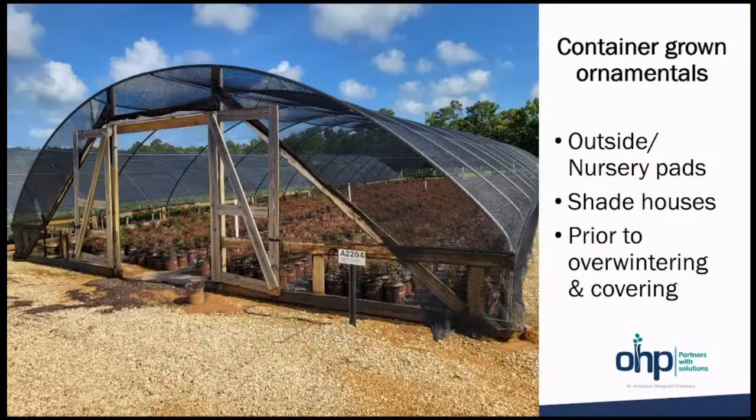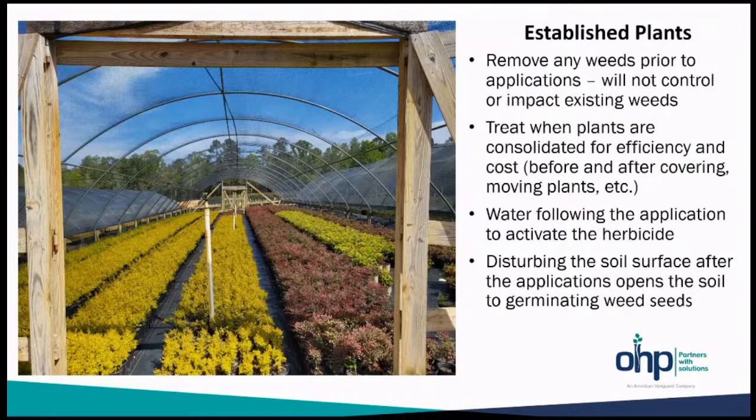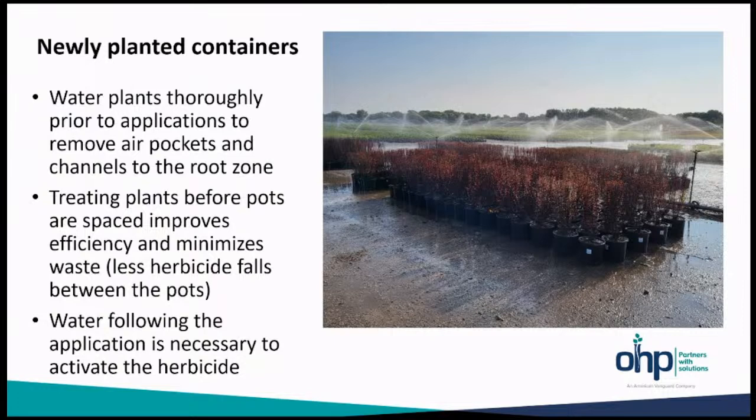Again, under the container ornamentals — outside nursery pads, shade houses, prior to overwintering and covering — all permitted uses. For newly planted containers, it's really important to water these plants thoroughly prior to application to minimize any channels that may go down to the roots. Settle the soil with irrigation to remove air pockets. Treating plants before they're spaced really improves efficiencies and minimizes waste. Once a crop is spaced at one and a half spacing, 66% of an application is made to the ground — a really great time to do it. Following application, activate the herbicidal layer with another irrigation of a half inch of water.